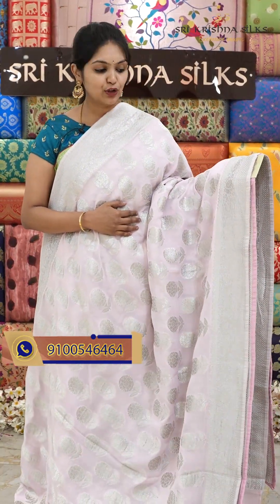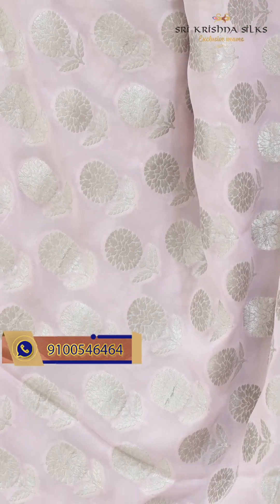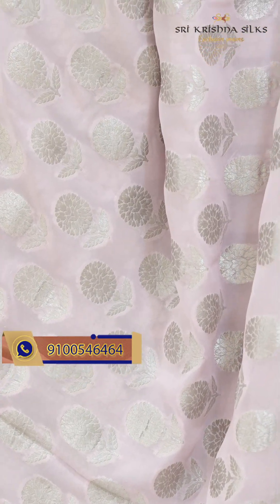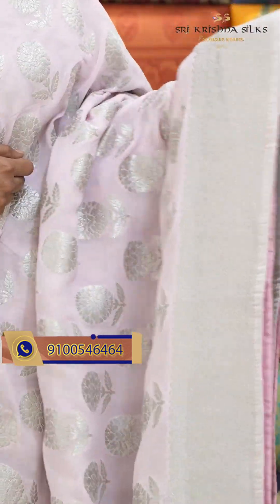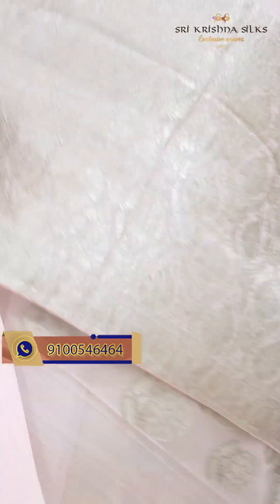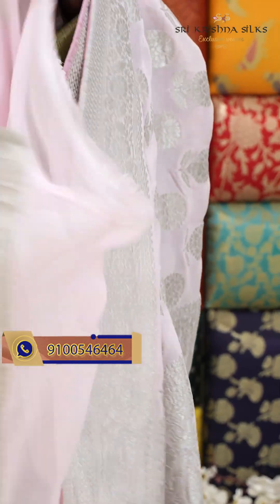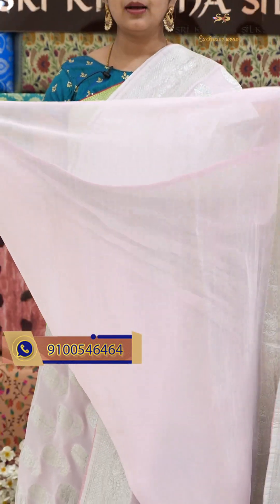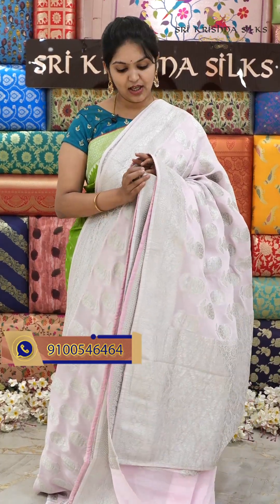It's a very beautiful Banarasi fancy sari in a lighter shade of pink. The body designing is in silver zari weaving with a nice flower design in bigger size. The border also has a floral wine design in self weaving. And this is the pallu, and this is the blouse in self shade — you can also pair it with a contrast blouse. It's a very beautiful saree for evening occasions. Offer price for this beautiful saree is $4,400.